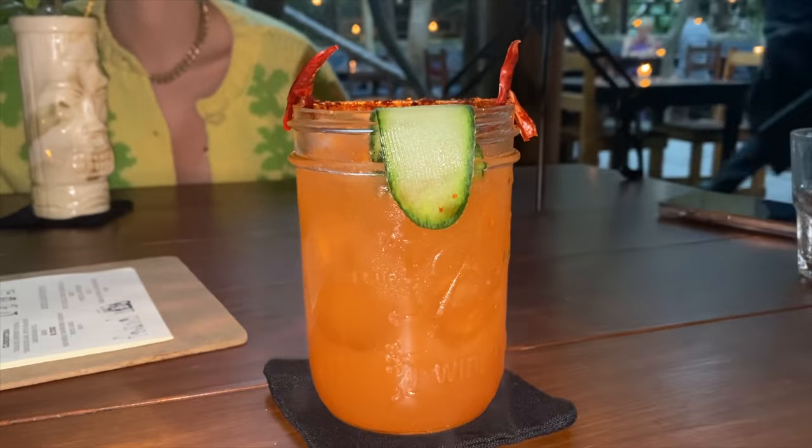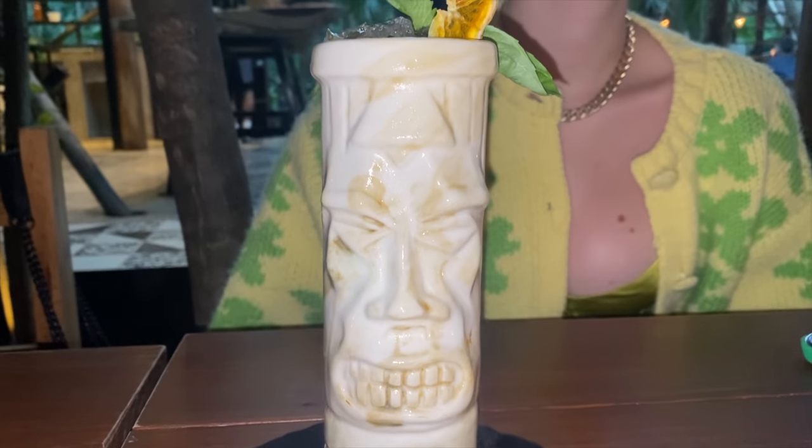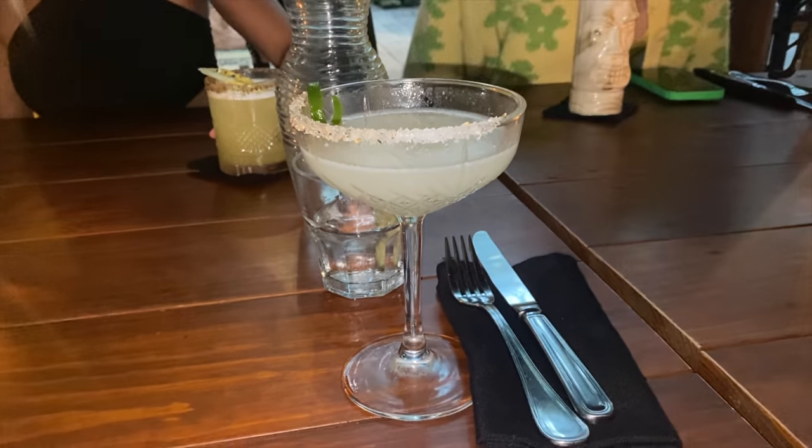Look at that — the cocktail even has horns on it! All our drinks came in looking so beautiful. The way they decorated them, whether it's the cup or the actual decorations — look, Jake's has devil horns on it, straight devil horns. Mine honestly was the least cool one, but let's try them because that's all that matters at the end of the day.